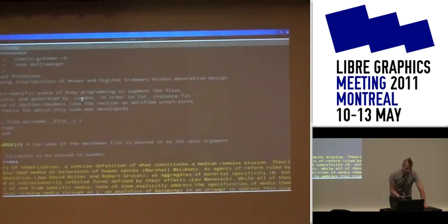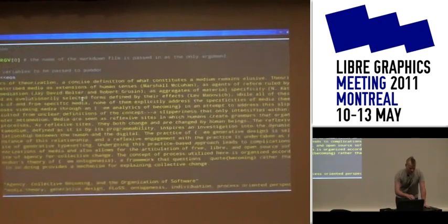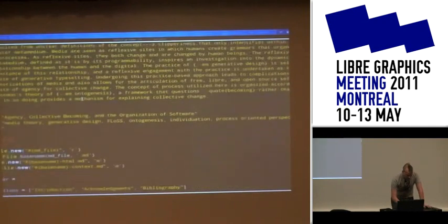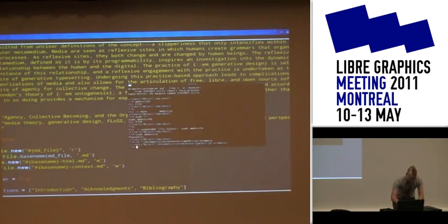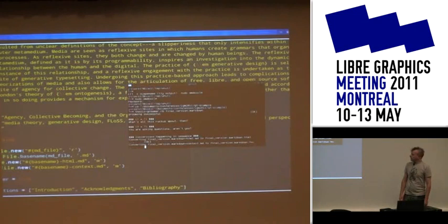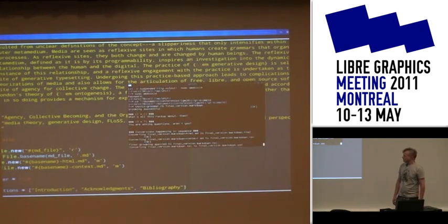So I wrote a script called Thesis Groomer. In order for the abstract to be typeset in ConTeXt I needed to have an abstract environment, but in order for that to make sense to the HTML version, I basically had to turn it into a command-line variable that was passed in. This entire block of text is passed in every time I run Pandoc, and in the different template files it's arranged in specific locations. Obviously it would be much nicer if I could just say: this symbol means begin abstract, this symbol means end abstract — they can be symbols, phrases, whatever.